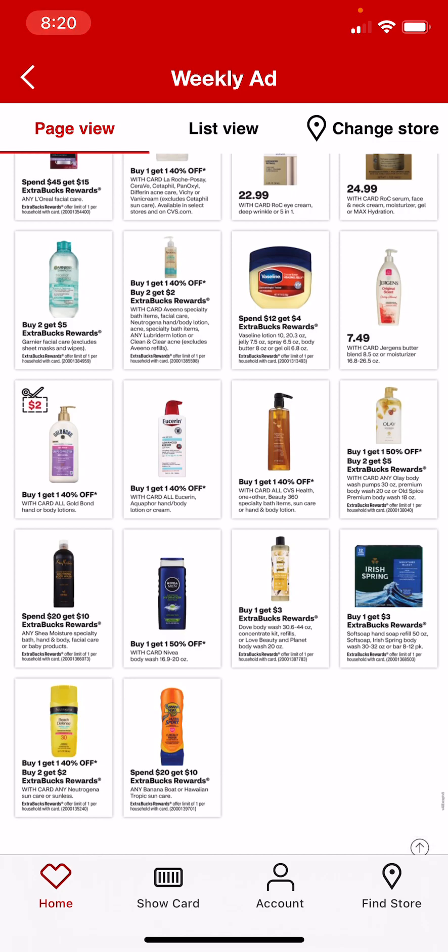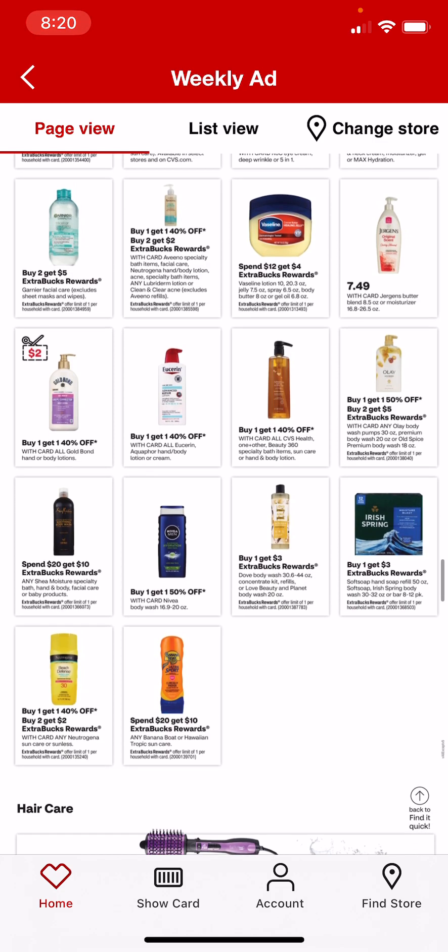Dove body wash — the concentrate kit, refills, or Love Beauty and Planet body wash is buy 1, get a $3 extra care buck. And we do have those $3 insert coupons. So at my store those are priced at $8.99 — you'd use the $3 coupon, pay $5.99, get back a $3 extra care buck, making it $2.99 for a body wash.